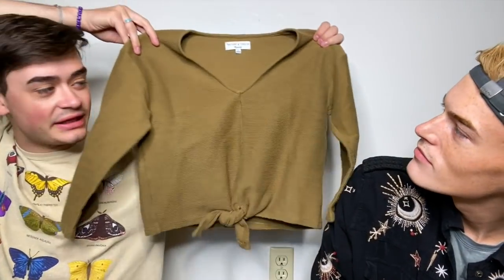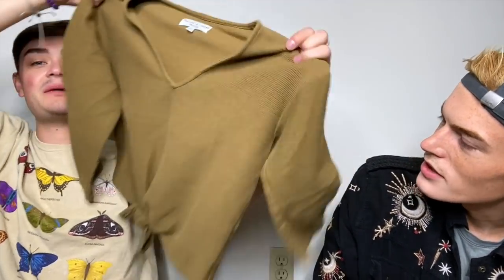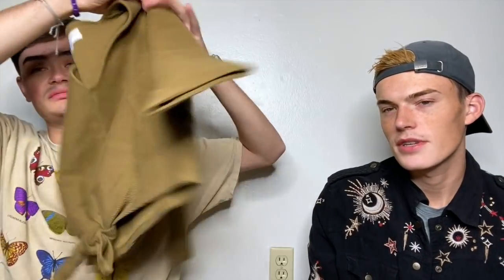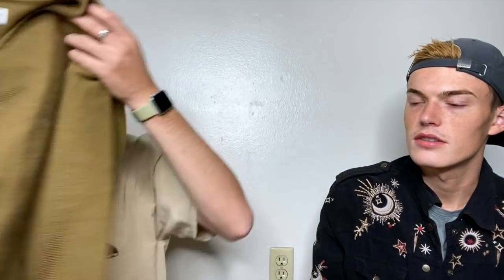I'm kind of on the fence with Madewell, but this one was cute — I got it at Goodwill. It's Madewell Texture Thread, really cute green, kind of like a pea-soup green, cropped ribbed little top. Size small — not ultra cropped, more cropped to the point where you wear mom jeans with it and it hits right at the waist, like mid-stomach. And I do like the little knot detail at the bottom.